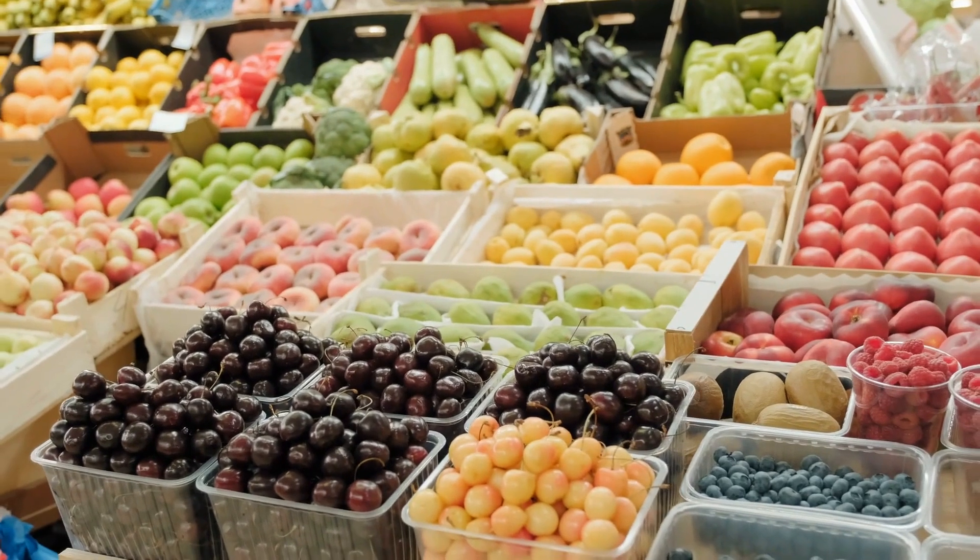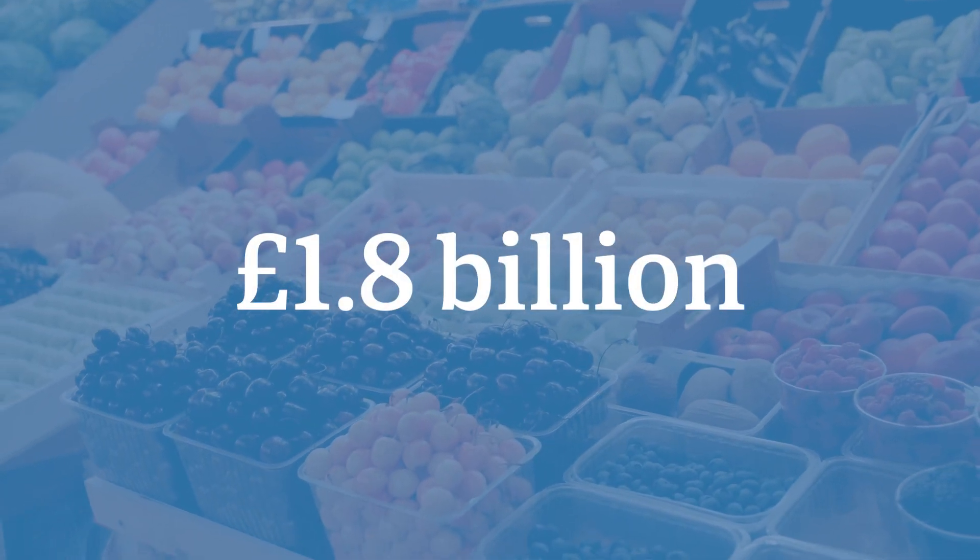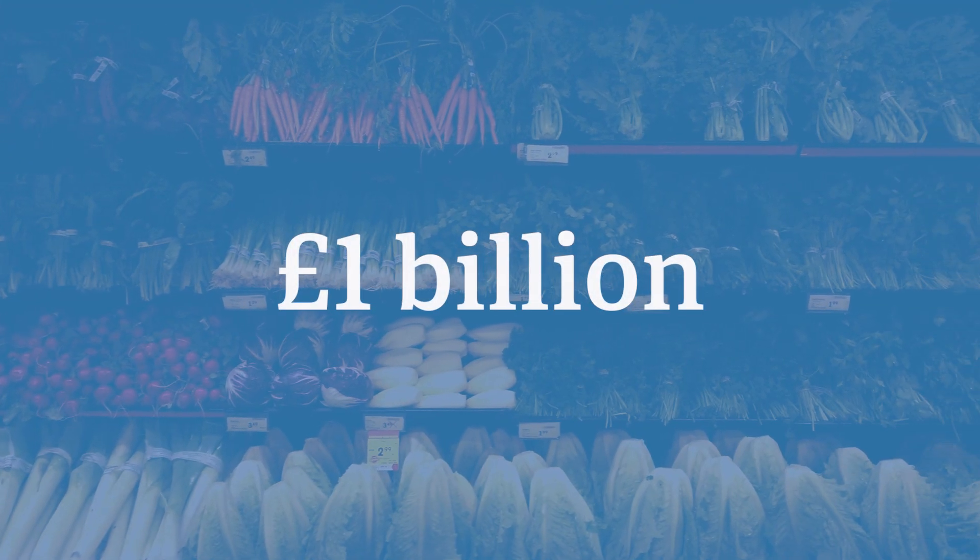Food is pretty vital, fruit and vegetables especially, as they're essential for a healthy diet. So it's perhaps no surprise that they're big industries as well. The value of UK-produced fruit was about £1.8 billion in 2022, with the value for vegetables being just under £1 billion. However, the horticulture sector, of which fruit and veg is a big part, is facing a number of different challenges.